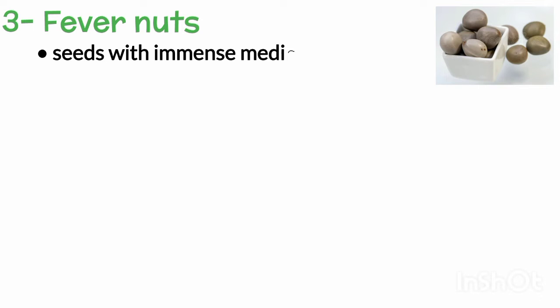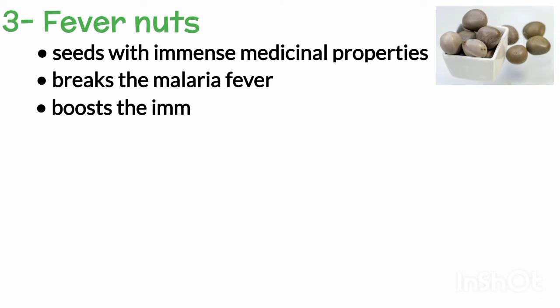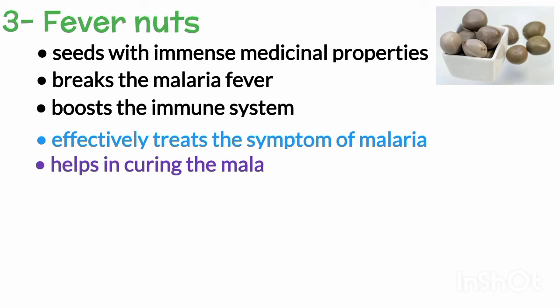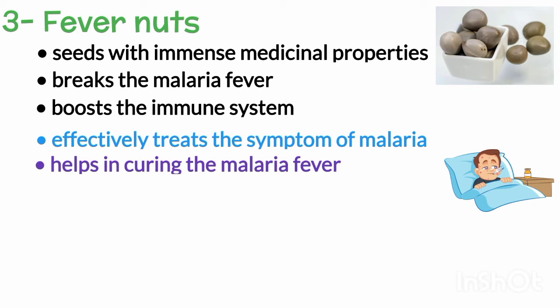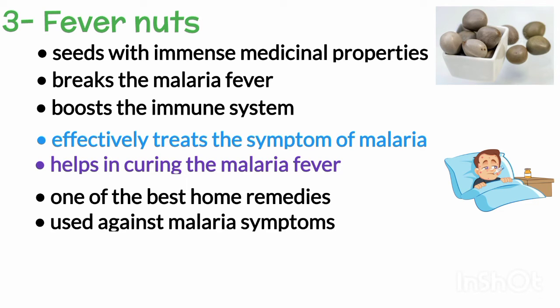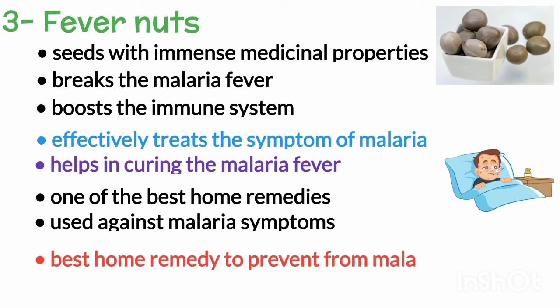Number three is fever nuts. These are nuts which contain seeds with immense medicinal properties. It breaks the malaria fever and boosts the immune system. This herb effectively treats the symptoms of malaria and helps in curing the person suffering from malaria fever by reducing the soaring body temperatures. Fever nuts are one of the best home remedies that can be used against malaria symptoms and to prevent malaria.